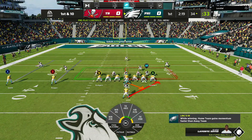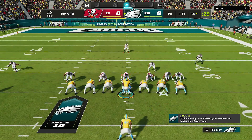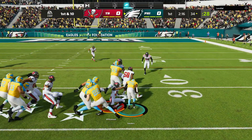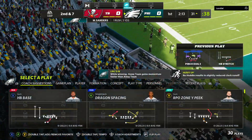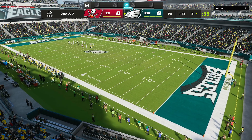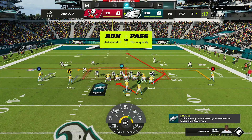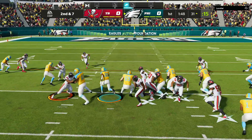From the 34, here's first and 10. Miles Sanders, first carry of the game. A pickup of about three yards as he's taken down at the 31. Give credit to the defense for stringing that play out — they gave up no cutback angle. He was trying to dart through, no place for him to go. A nice job, only giving up a three-yard gain.